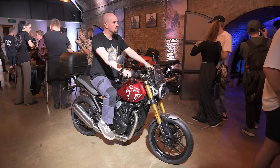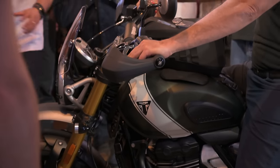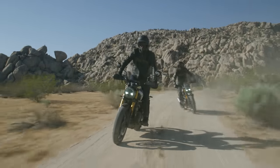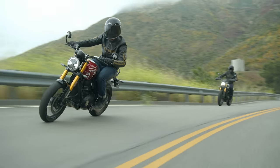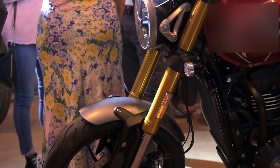Moving on to rider feel and chassis setup - the Speed 400 has a seat height of 790 millimetres while the Scrambler is 835 millimetres. Both sit relatively low, so if you are a shorter rider you'll have no trouble getting on and off or putting your feet down. The Speed weighs 170 kg while the Scrambler weighs 179 kg - both are light and feel light to sit on, so they'll be nice and agile in the twisties and easy to manoeuvre at low speeds. Both bikes have their own model-specific chassis with a new frame, bolt-on rear subframe, and cast aluminium swingarm.